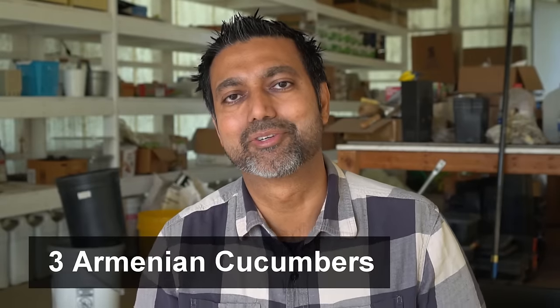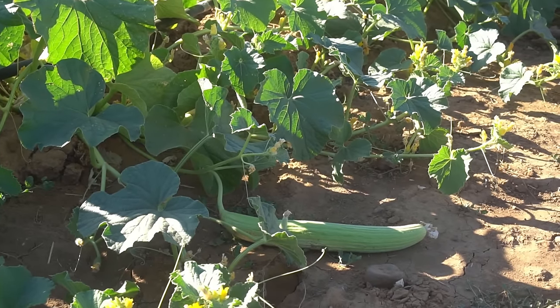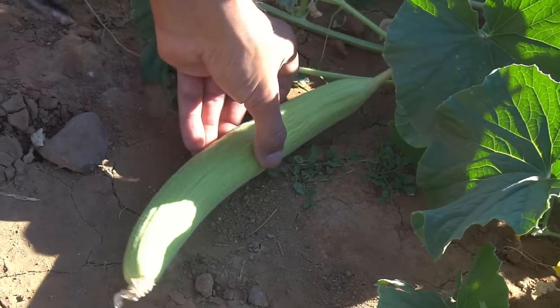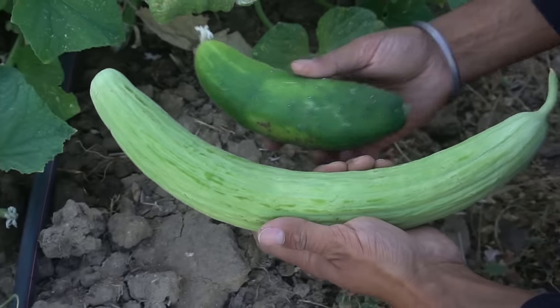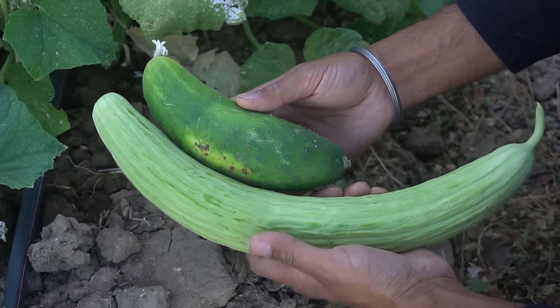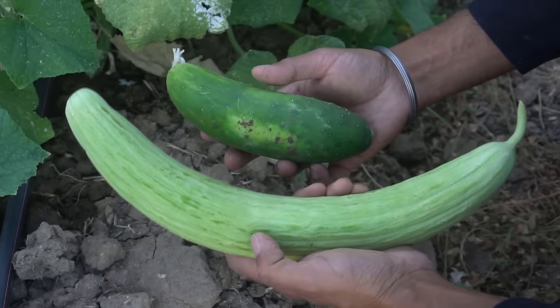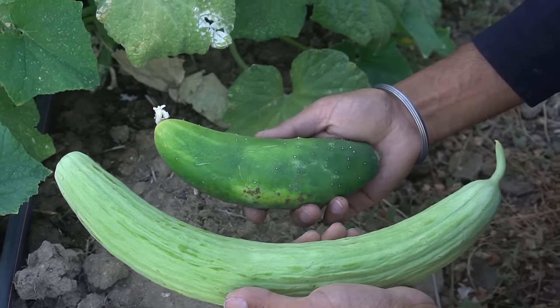Number three: Armenian cucumbers. Armenian cucumbers never turn out bitter, so if you have trouble growing regular cucumbers I highly suggest growing Armenian cucumbers. Armenian cucumbers are actually melons — they are not cucumbers, they just taste like cucumbers. The Armenian cucumber is almost double the size of a regular cucumber and you get a lot more harvest and a lot more poundage out of each plant.